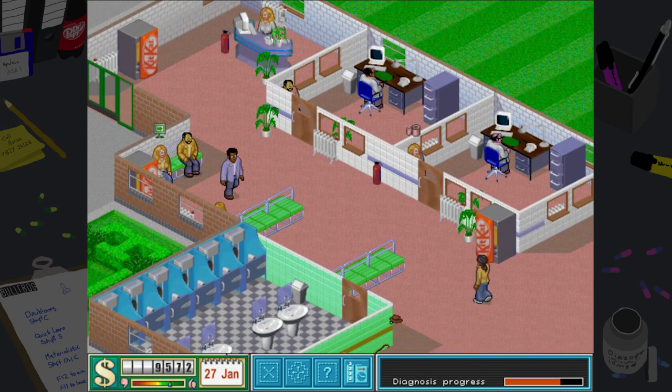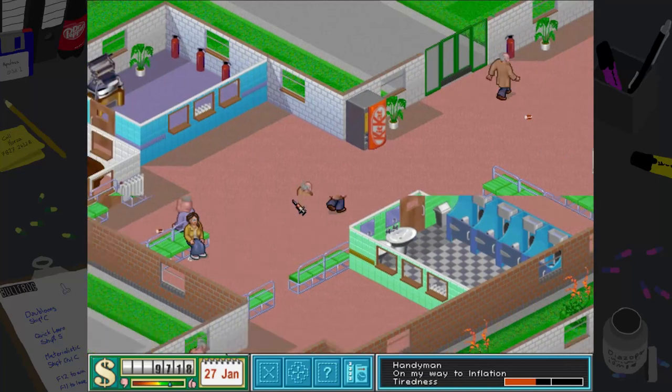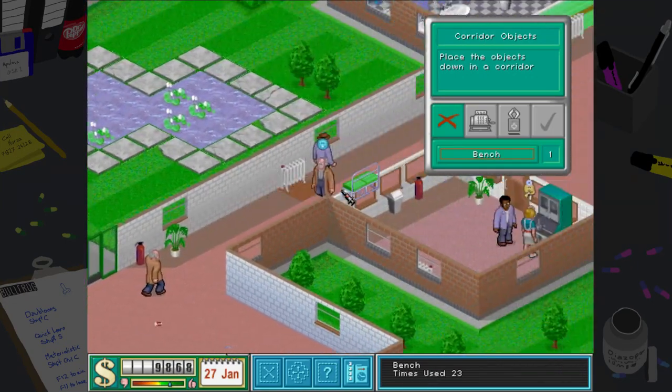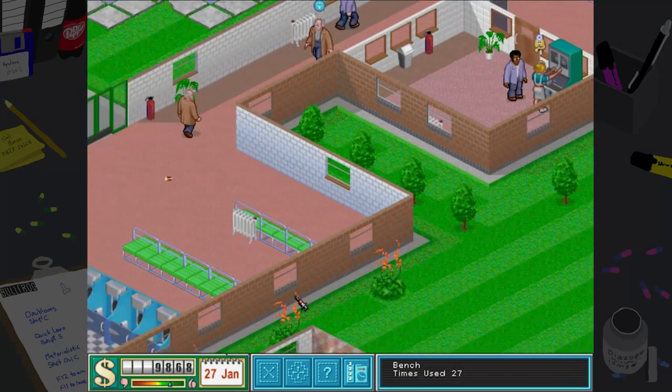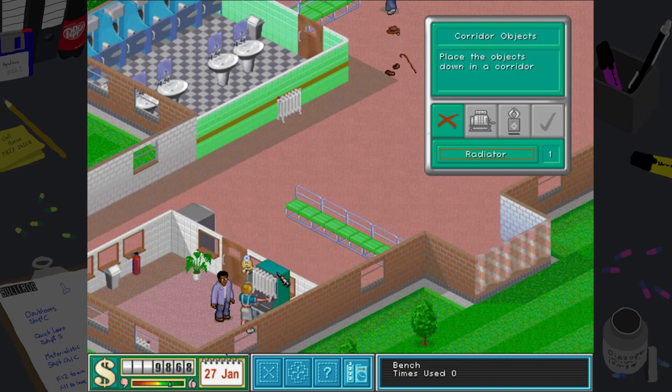We also need to sort out heating. I've put quite a lot of radiators around here and you can see I'm putting fire extinguishers down — we're really going for it, peeps! We really want to make them like us and be happy with this hospital as best we can. We'll put a radiator here to help warm up this area.